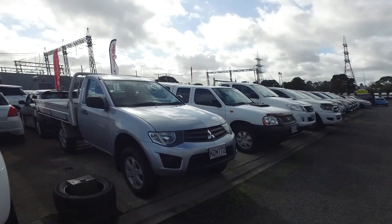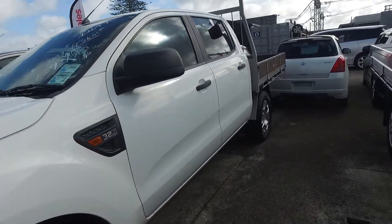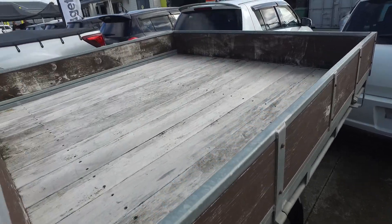Trevor Tomah here from Budget and Kilburn Cars in Manica. Thank you for your email inquiry in regards to our Ford Ranger flat deck ute that we have here for you. You were asking us if it's four wheel drive or two wheel drive — I'm pretty sure this is just a two wheel drive version.